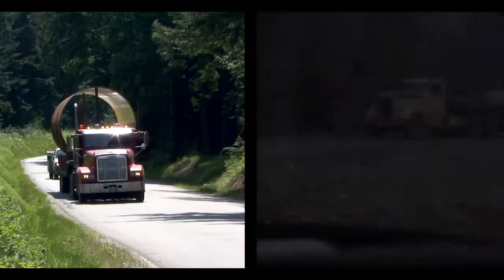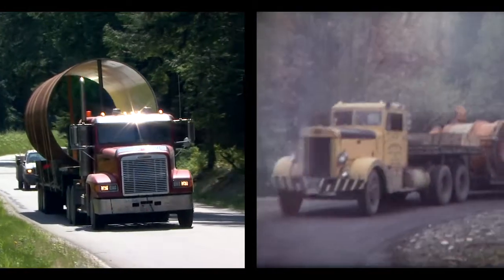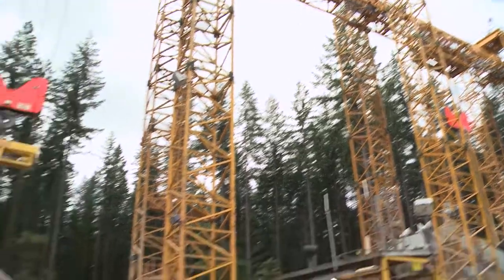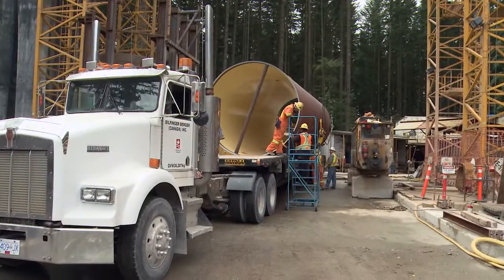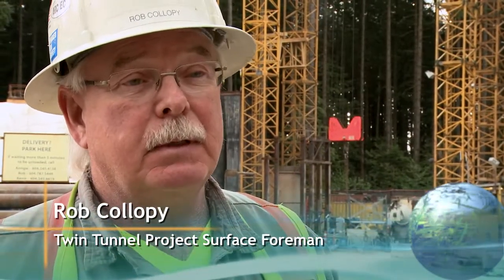Both truck drivers are part of the teams that help supply clean drinking water to the region. Arriving at the worksite, the installation crews take over. I've never experienced something like this before, dealing with large pipe and sinking it 600 feet into the ground.